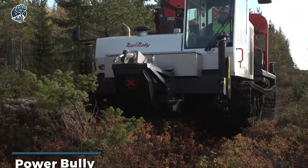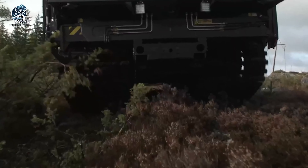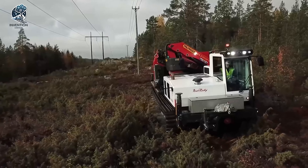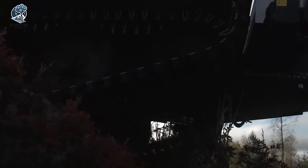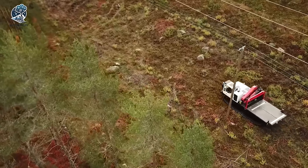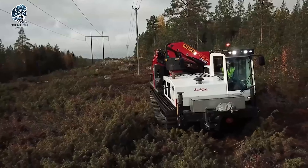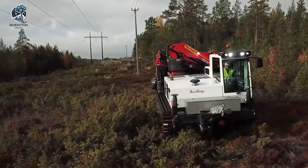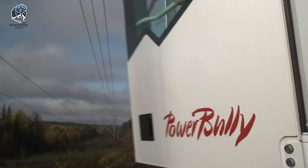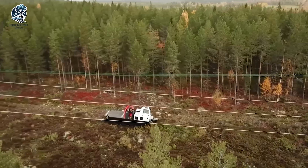The PowerBully 18T is a 360-degree rotating transporter and a remarkable machine that can handle any terrain and environment with ease. It combines a powerful motor with a cutting-edge crawler system that allows it to move smoothly and swiftly over rocks, snow, sand and even water. This heavy machine can rotate on its own axis, making it highly maneuverable and adaptable to different situations. Whether it is for construction, forestry, mining or agriculture, the PowerBully 18T is a reliable and versatile machine.